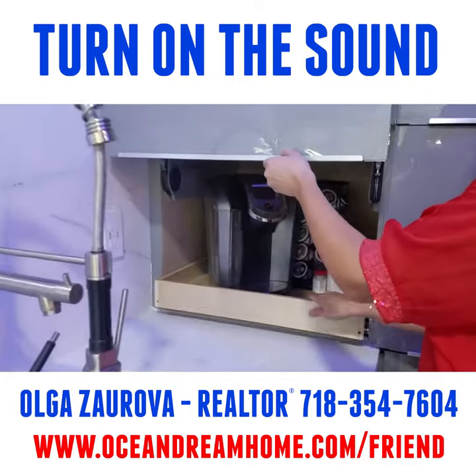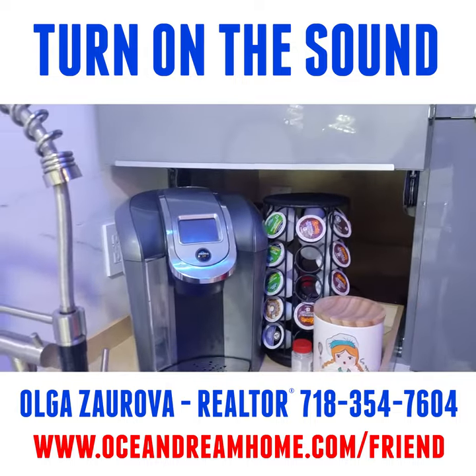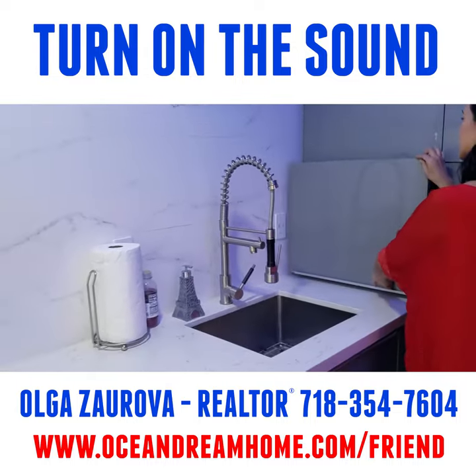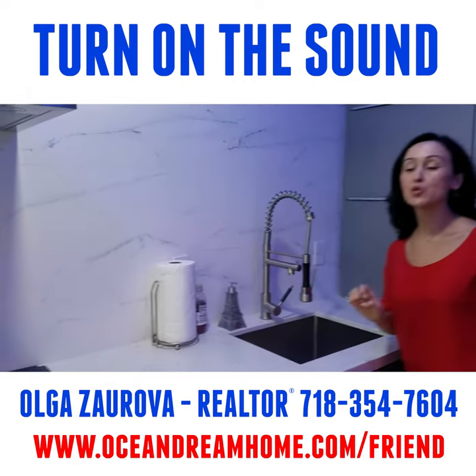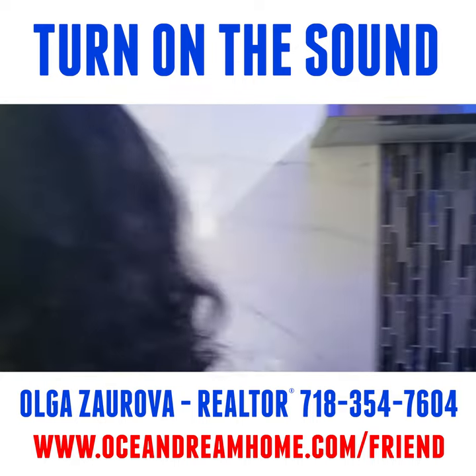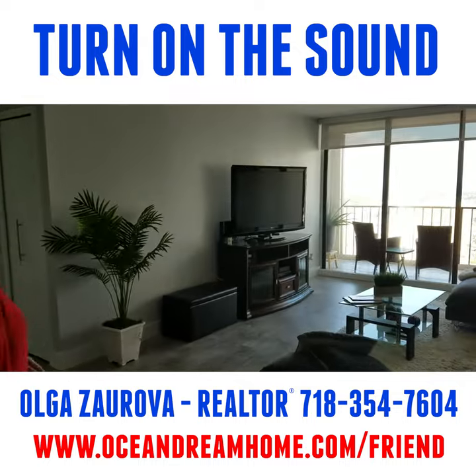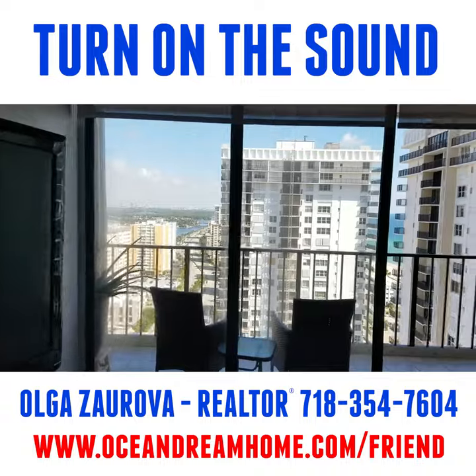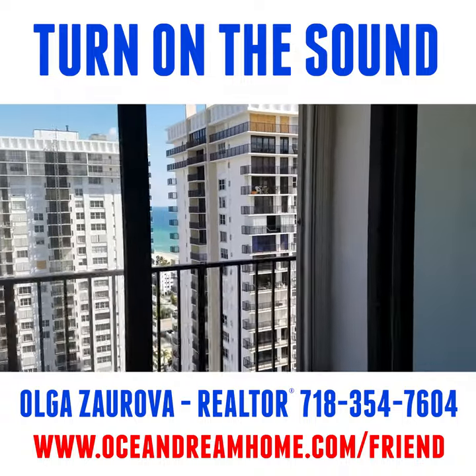This is my favorite part — this is the coffee station. It's a two bedroom, two bathroom apartment, and I will show you the view from the balcony. You have the ocean on the right and the Intracoastal on the left.